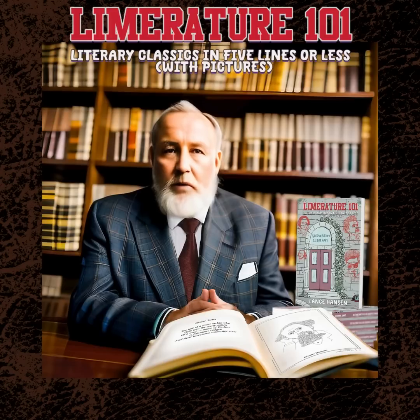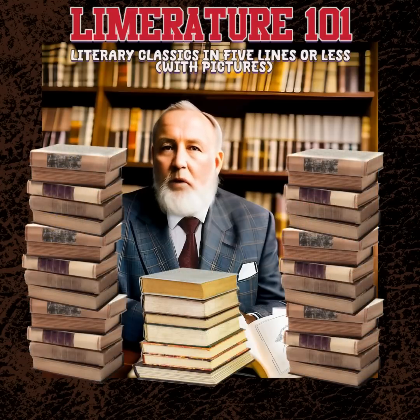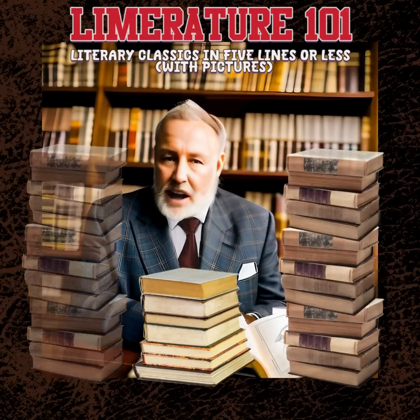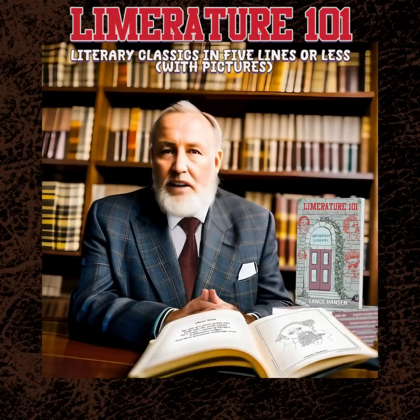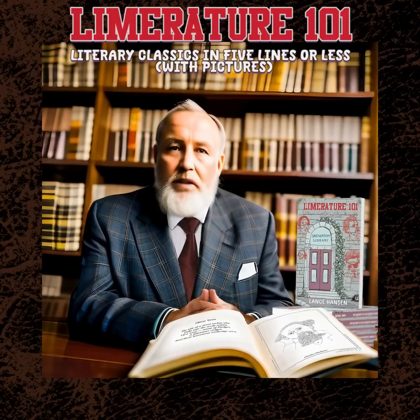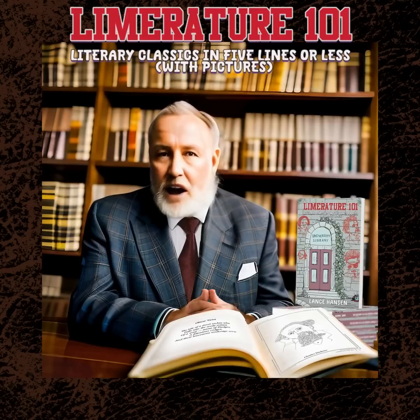The Western literary tradition begins with ancient Greek and Roman epics, winds its way through Milton, Shakespeare, and Dickens, and to where we find it today — a rich and beautiful catalogue of the human experience. But to read all of that is just so much reading, and who has the time or the energy? Lance Hansen does, and he's successfully combined an encyclopedic knowledge of literature with pithy criticism, the skills of a poet, and the artistic eye of a cartoonist to create Limriture 101, literary classics in five lines or less.